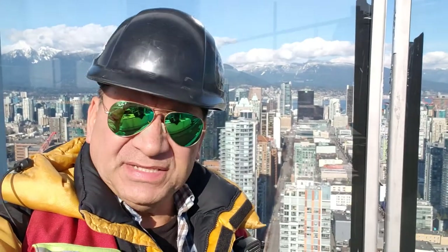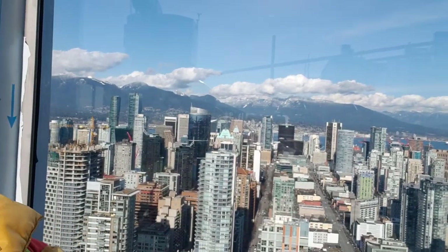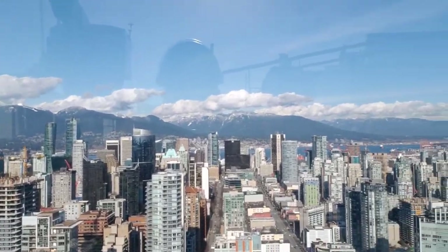I'm on top of probably the tallest building in Vancouver — this building has 70 floors. From up here you can see the city, especially the downtown. This is downtown Vancouver on March 9, 2020.